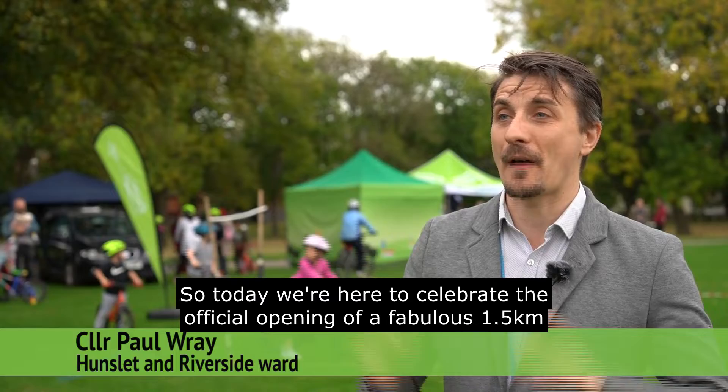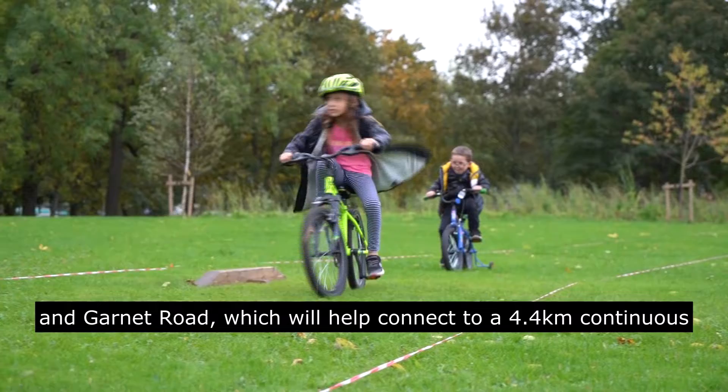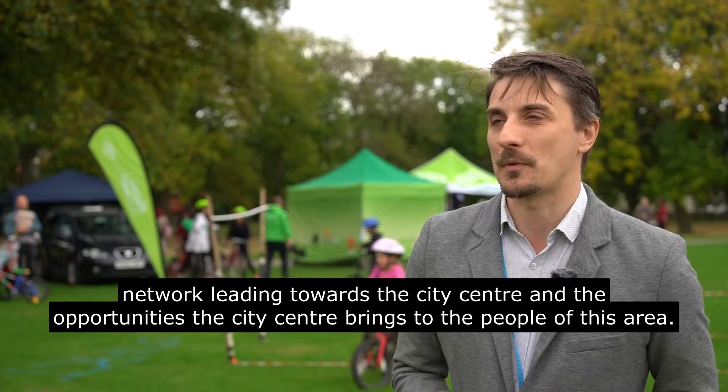Today we're here to celebrate the official opening of a fabulous 1.5 kilometre extension to the Segregated Cycle Lane between Beeston Ring Road and Garnet Road, which will help connect to a 4.4 kilometre continuous network leading towards the city centre and the opportunities the city centre brings to the people of this area.